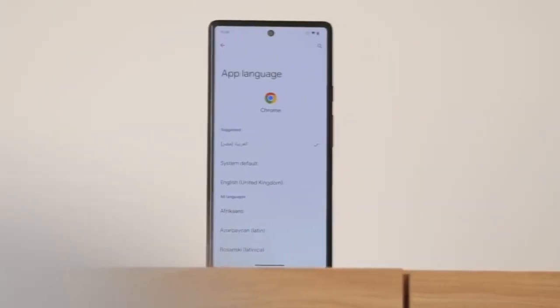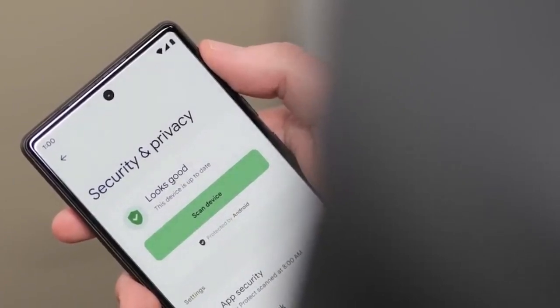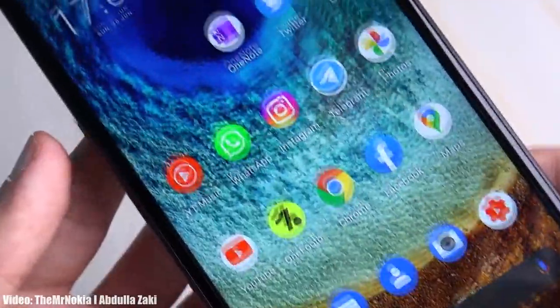Android 13 comes with a new media player that shows album art in full screen and features a dynamic playback bar. You also get a combined security and privacy setting. There's a photo picker in Android 13, which allows you to select only the photos and videos you want any app to access, instead of sharing your entire photo library with applications. There will definitely be a lot more features and changes in Android 13.